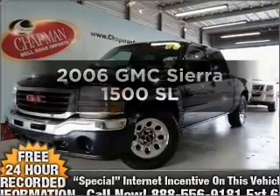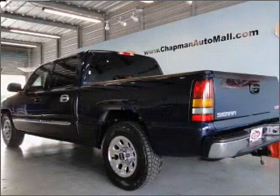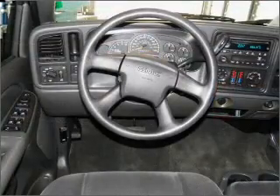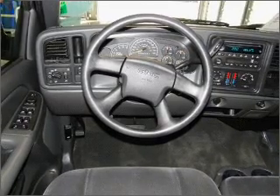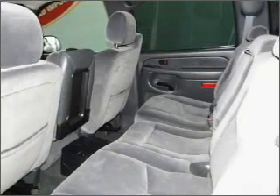Imagine yourself in this 2006 GMC Sierra 1500. Everything you need under one roof with this great vehicle. With a powerful 8-cylinder engine that responds smoothly to its automatic transmission, you will appreciate the safety feature of anti-lock brakes.